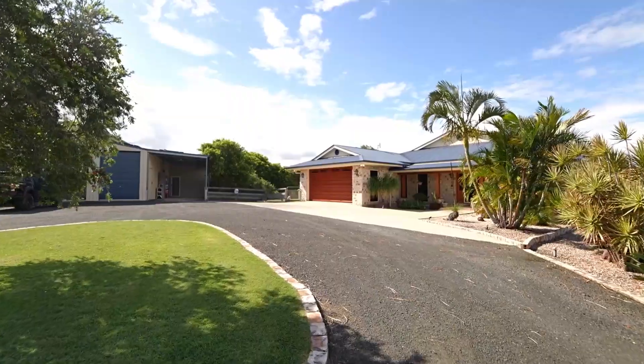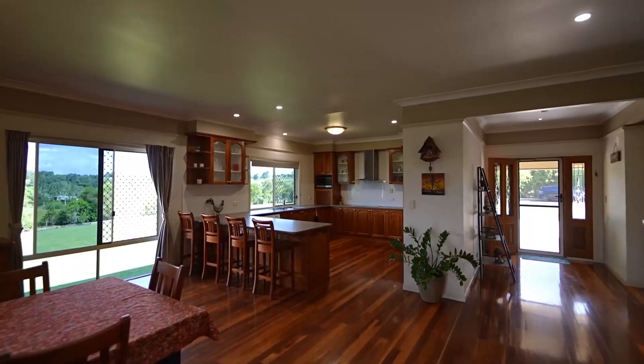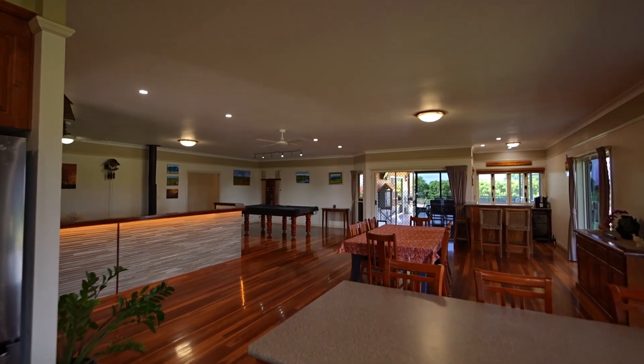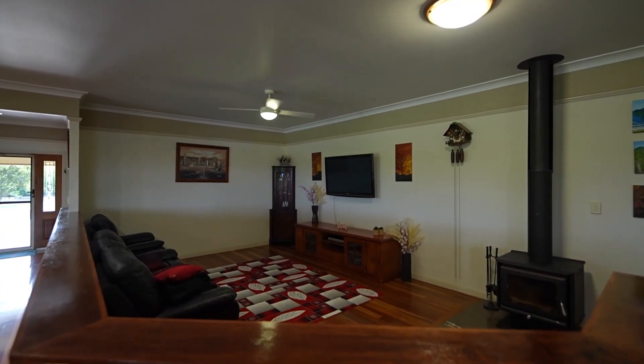Hello and welcome home to Hagsley. This outstanding property sits on just over 10 acres of prime real estate. It's flood free, there's beautiful views, and best of all this location puts you right in the middle of access to Toowoomba, Brisbane, Ipswich and the Gold Coast.